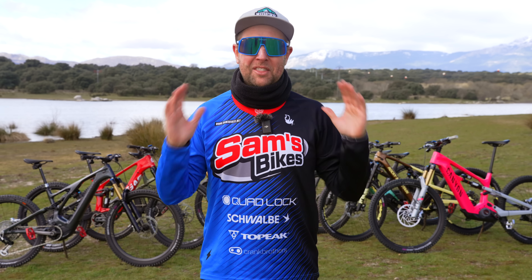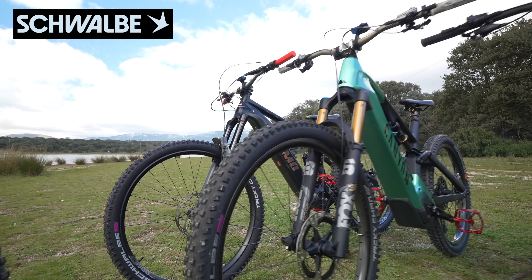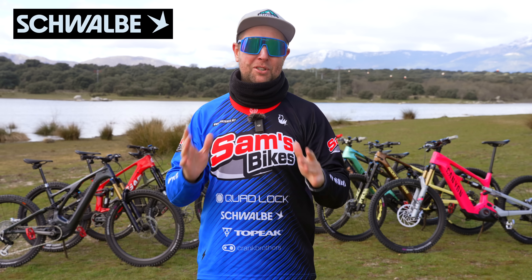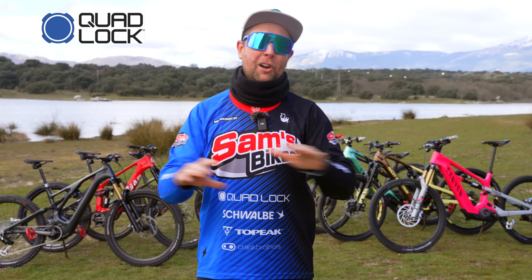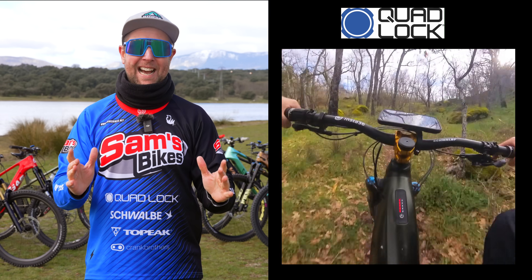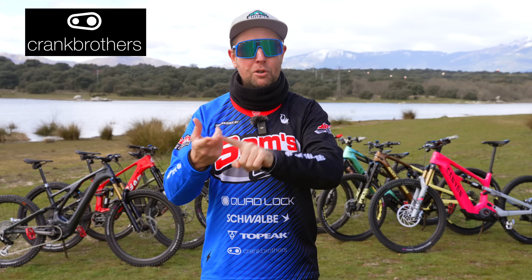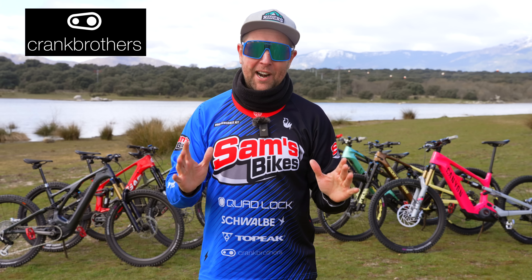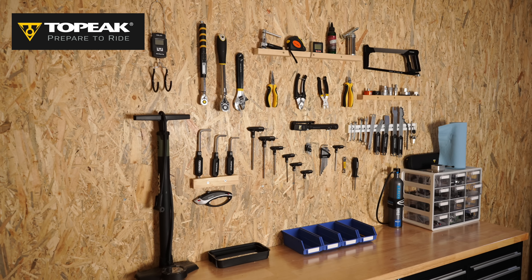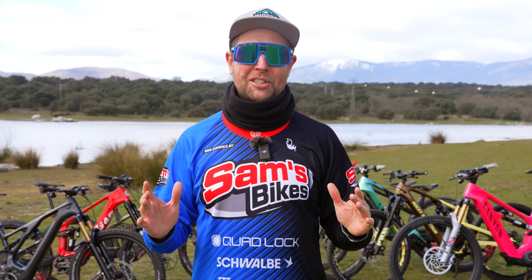Before we head out to the mountains, this test at Sam's Bikes is not possible without our amazing sponsors. First up, Schwalbe — every bike here has Tacky Chan tires, Ultra Soft on the front and Soft on the back, so they're the control tires. Massive shout out to Schwalbe, the long-term sponsor at Sam's Bikes. Then Quad Lock — I could not live without my Quad Lock, I have it on all the bikes and I use it as a teleprompter. And Crank Brothers — every bike has Crank Brothers pedals, been riding the Crank Brothers shoes and pedals for the last four months, absolutely love it. And finally, Topeak have just come on as a sponsor — really special to me because when I was 18 I bought my first multi-tool and now they're a sponsor.